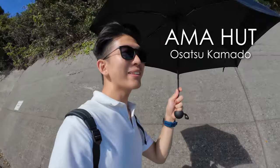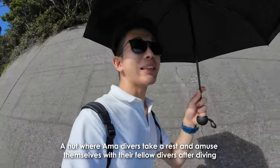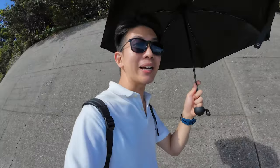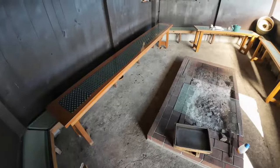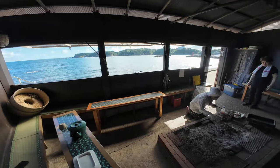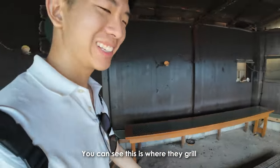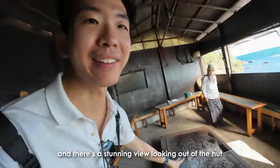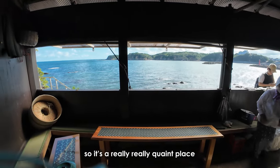Right now I'm going to have some seafood at this place called Osatsu Kamado, or Amahat. It's basically a place where professional sea divers dive into the ocean, handpick seafood, and then cook and grill it. This is so eye-opening for me. Inside the Amahat, you can see this is where they grill, and there's a stunning view looking up the hut — it's a really quaint place.